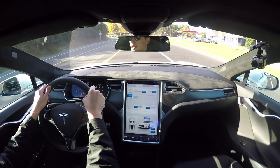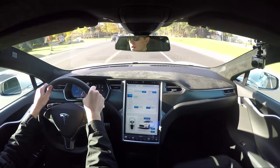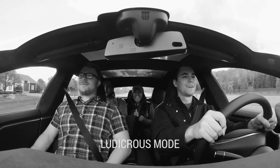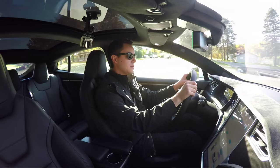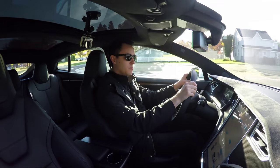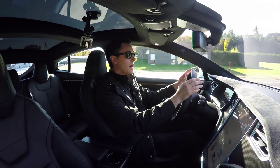A recent software update added some really high-tech features to already probably the most high-tech car on the market. In addition to ludicrous mode, which is going to really just send you flying from a standing start, something that's gotten a lot of press and publicity is the autopilot mode, which allows automated driving.